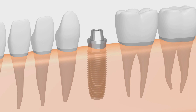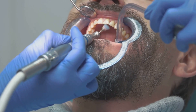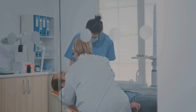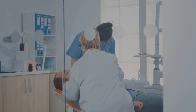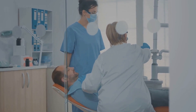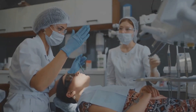The osseointegration phase can take a few months, but it's crucial for a secure, long-lasting implant. Once osseointegration is complete, your dentist attaches an abutment to the implant, followed by the crown or artificial tooth. Finally, it's time for aftercare and regular checkups to ensure the implant remains in tip-top shape. Yes, it's a process that requires time and patience, but the result is well worth it.